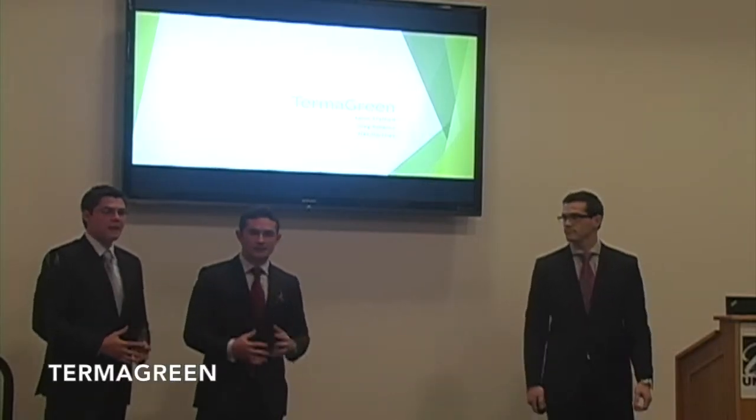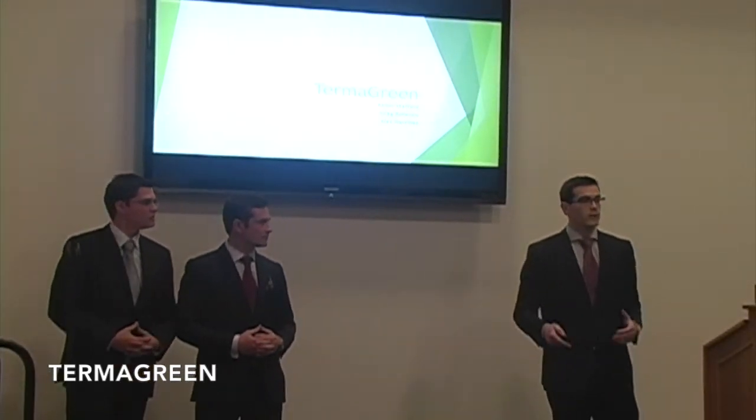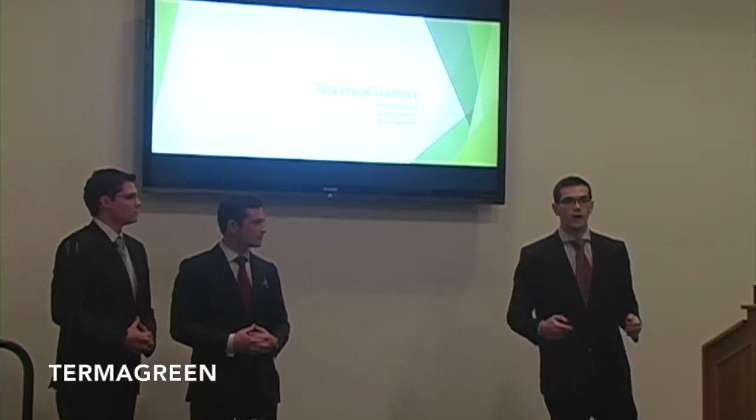I'm Greg Bohenco and Alex Martinez. Today we're going to tell you a little bit about who we are, our product, and our market.